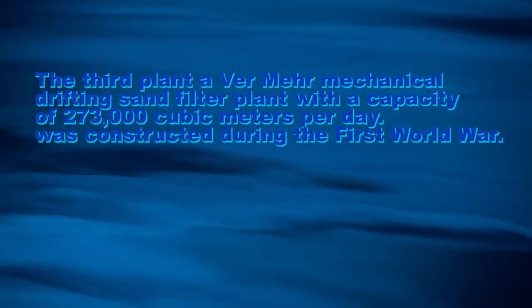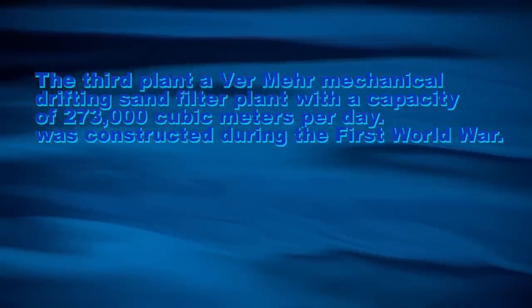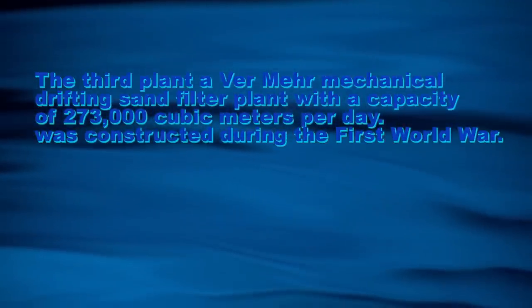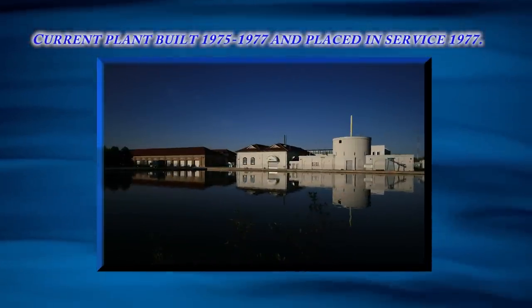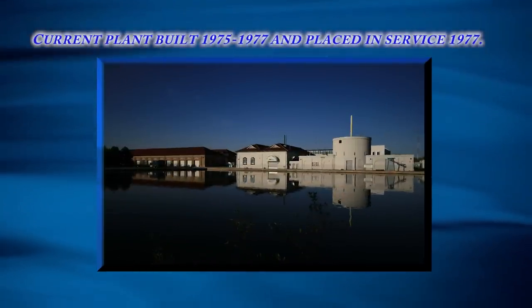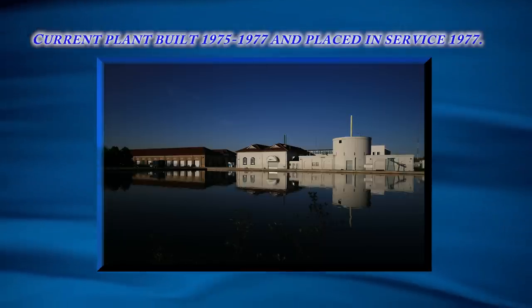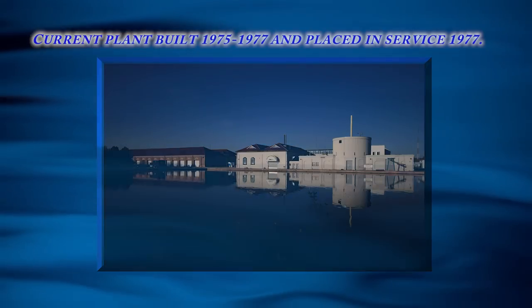The third plant, a Ramir Mechanical Drifting Sand Filter Plant with a capacity of 273,000 cubic meters per day, was constructed during the First World War. The current and last plant constructed, a modern high-rate direct filtration plant, was constructed from 1975 to 1977 and placed in service in April 1977.